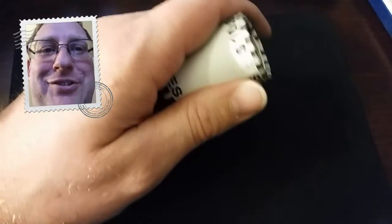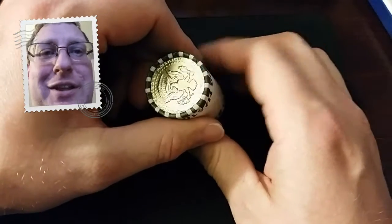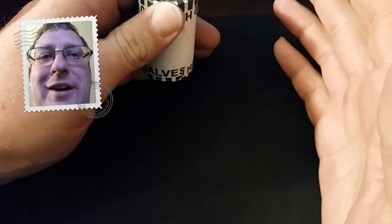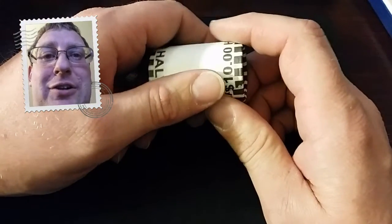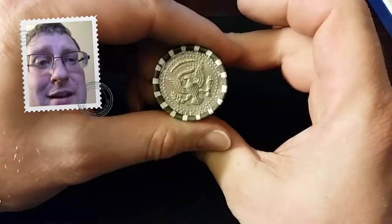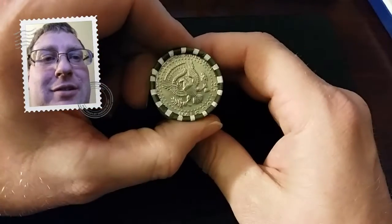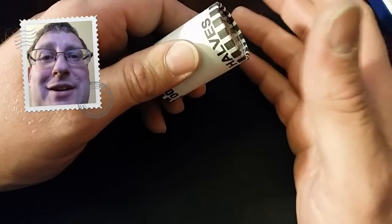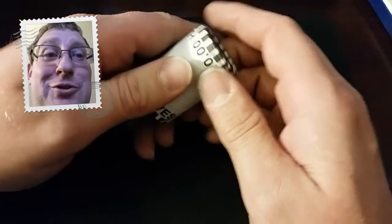Good morning coin roll hunters. Matthew the great coin roll hunter back again with our next roll out of this $500 box. Couldn't be more excited. We upgraded our 1983 birthday half dollar last time, so just really looking forward to seeing what's in this roll. Both enders have the seal so there could be anything in here. Make sure you subscribe so you catch us again tomorrow, and let's get into it.